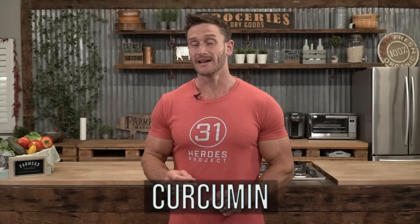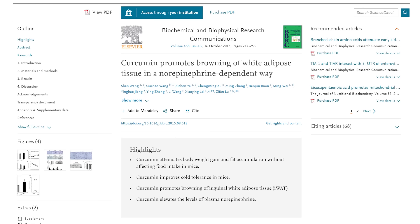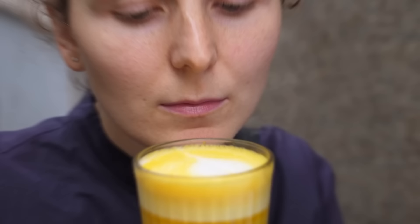Curcumin is a very potent brown fat activator in the sense that it browns fat. Studies found that subjects consuming curcumin expressed much more uncoupling protein, had more mitochondrial mass, more PGC1A, and more PPAR alpha — basically all things indicative of a white fat cell turning into a brown fat cell. So adding turmeric into the mix could be a powerful way to get that browning to occur.